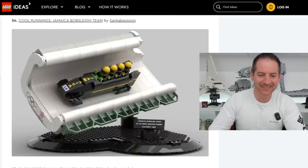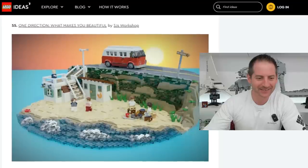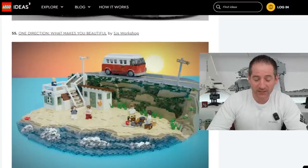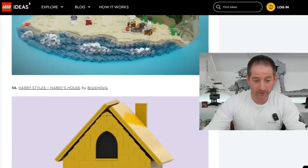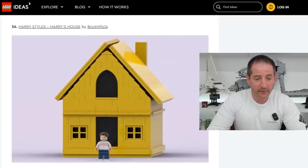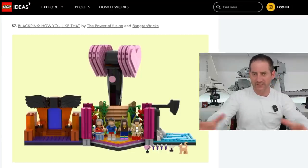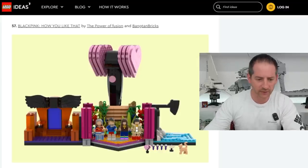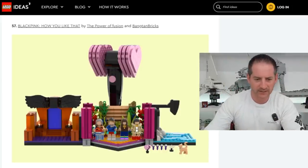Cool Runnings! Jamaica Bobsled Team by Sink and Bassoon — that's clever, I like it. Who doesn't like Cool Runnings? One Direction, What Makes You Beautiful by SJ's Workshop — that's a band, I think, but regardless I love that diorama, that's beautiful. Next is Harry Styles, Harry's House by BrickHills14 — nice yellow house, not familiar with the IP. Blackpink, How You Like That by Power of Fusion and Bangtan Bricks — another IP I'm not familiar with. I think fans submit these ideas and all the fans of that IP give it the votes it needs, but for people who've been all about Lego for decades like myself, this is kind of a little bit of a miss unfortunately.